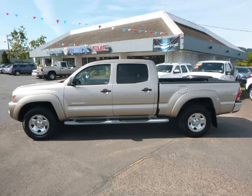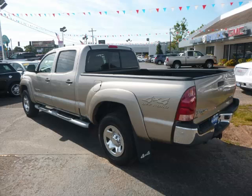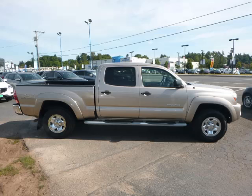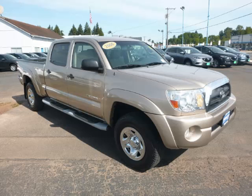This is a 2006 Toyota Tacoma with just 76,000 on the odometer. This Toyota remains competitive in its class, delivering comfort, reliability, and a 4.0L V6 engine.